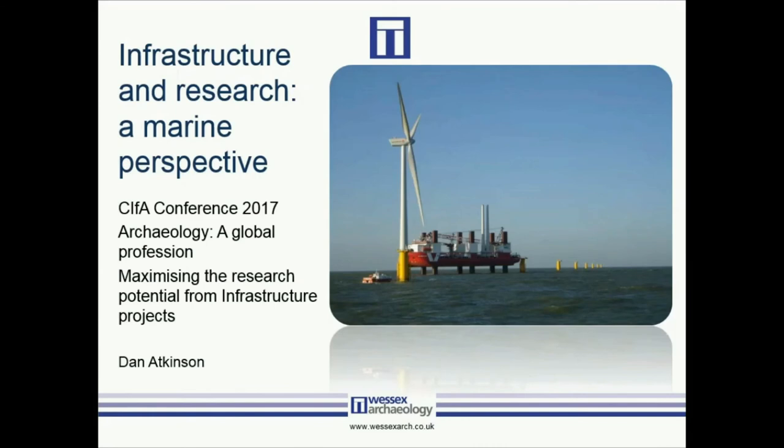Good afternoon everybody. My name is Dan Atkinson — for those of you who don't know me, I'm the director of Coastal Marine at West Coast Archaeology. It's a pleasure to be here today, and thanks to Dave and Andrew for organising the session. I'm going to take us from the dust and heat of Oman to the horrible, dank wetness of the UK offshore environment.